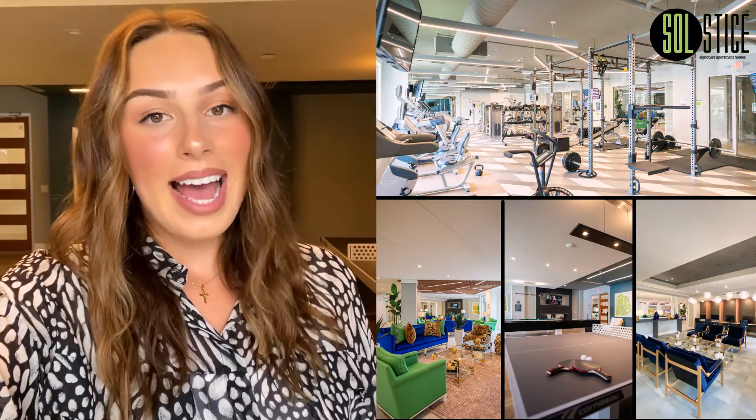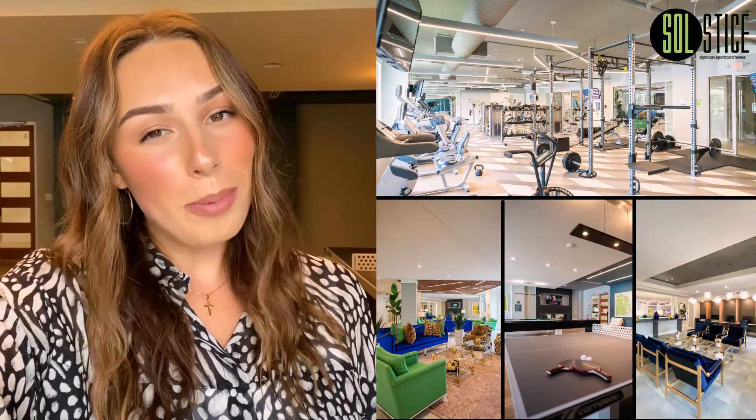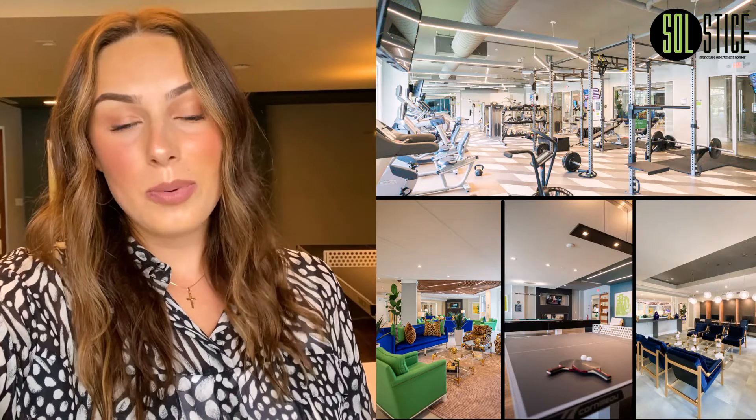Hey everybody, my name is Emily and I am back at Solstice in Orlando, Florida today. I am so excited to show you guys around our indoor amenities here. It is unfortunately raining today in Orlando and it probably will be a rainy weekend, so I wanted to give you some options of things you could do indoors at Solstice. So we're going to take a full tour around all of them today. If you need some weekend plans, we've got you covered, so stay tuned.